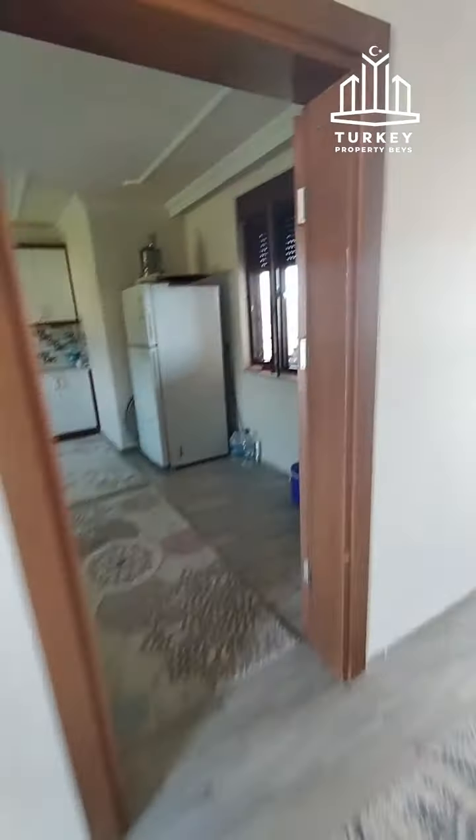This is the bedroom, and this is the sitting room — you can use it as a sitting room, an office, or however you like.